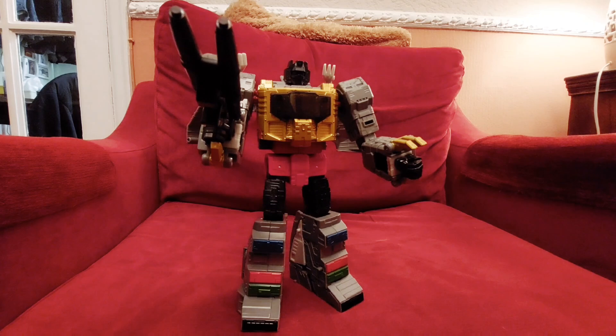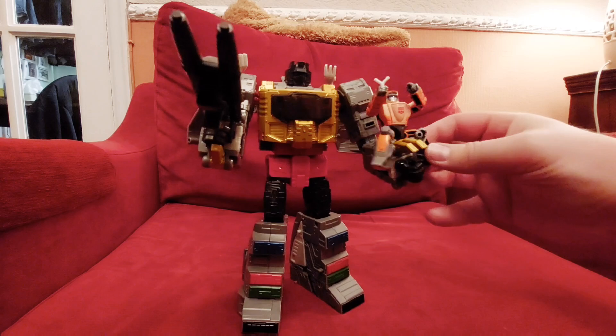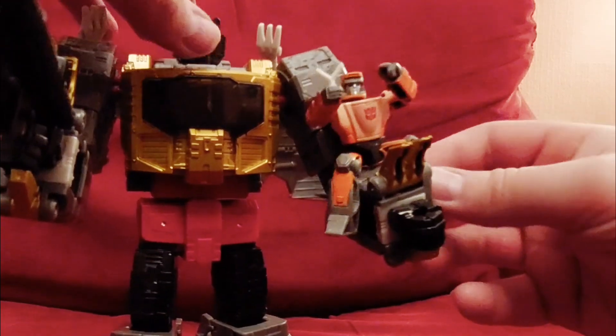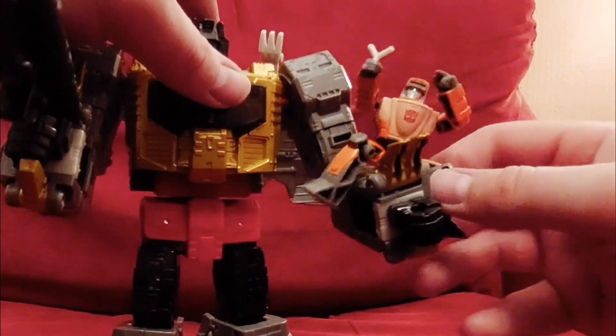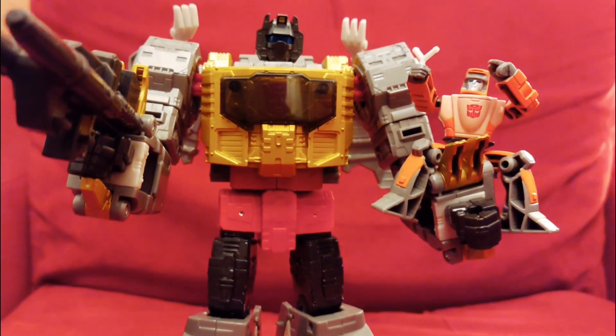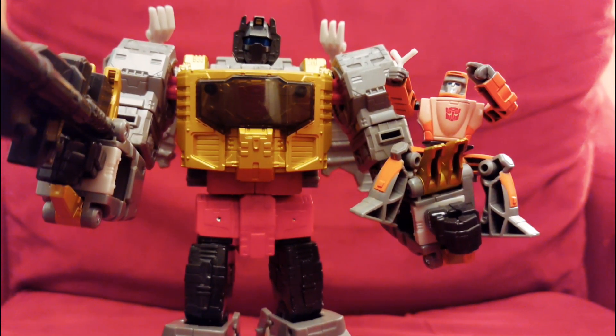That is SS86 Grimlock with Wheelie. Let me just place little Wheelie up here — bring this up and get him to sit on there. He was being an absolute arsehole and not cooperating — but yay, little Wheelie with Grimlock! Just such a great figure. I'm so happy to finally get him. Thank you ever so much for watching — I hope you enjoyed the review. More videos and reviews coming very very soon. Be awesome, take care, and I'll be back soon. Bye!